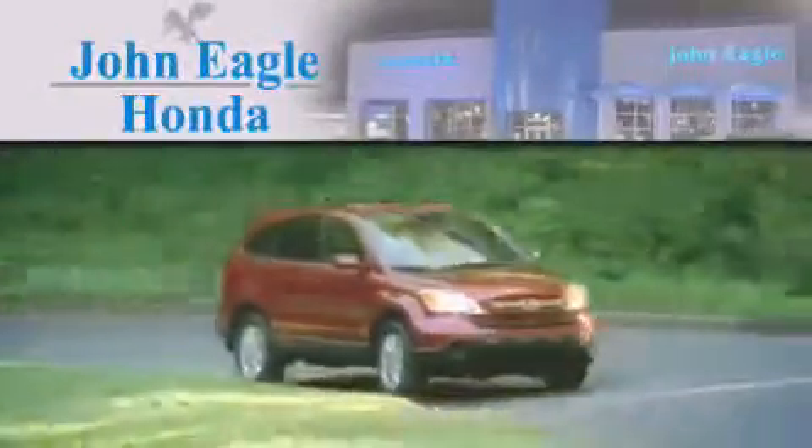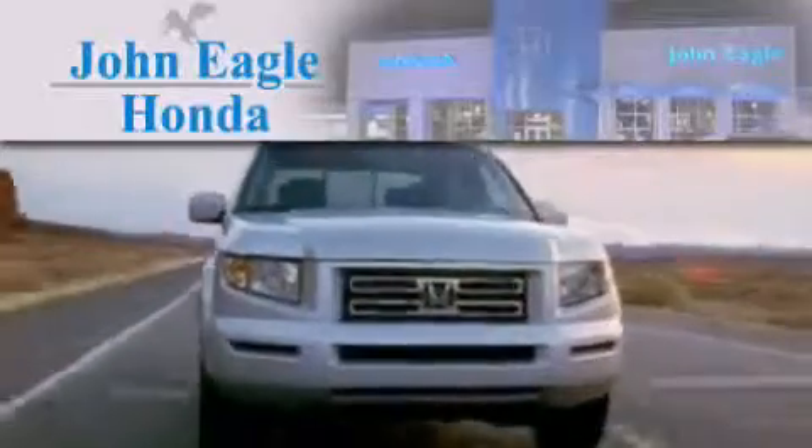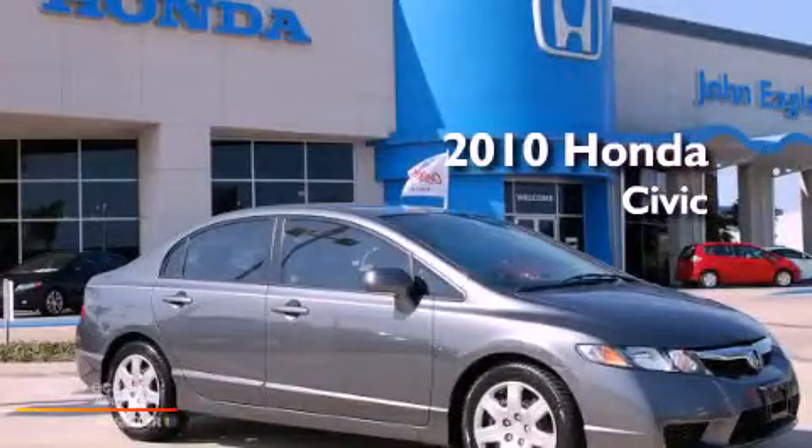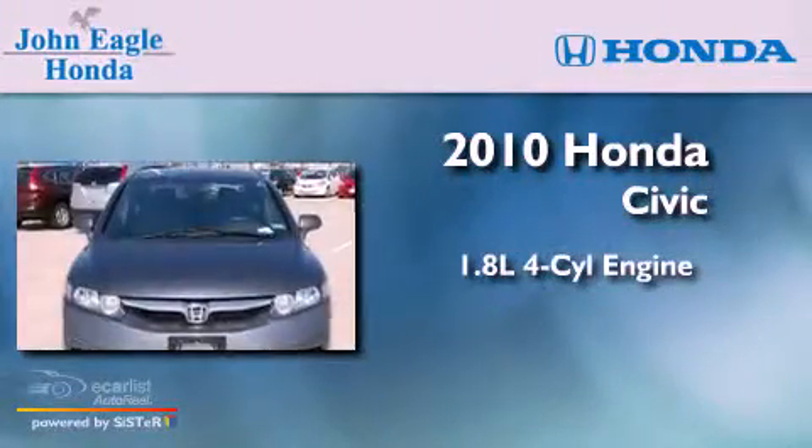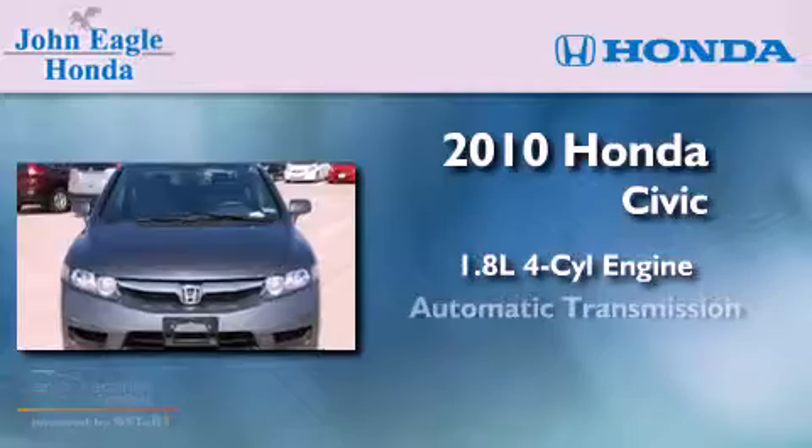Another fine vehicle offered by John Eagle Honda of Houston. This is a certified pre-owned 2010 Honda Civic. It features a 1.8-liter four-cylinder engine and an automatic transmission.